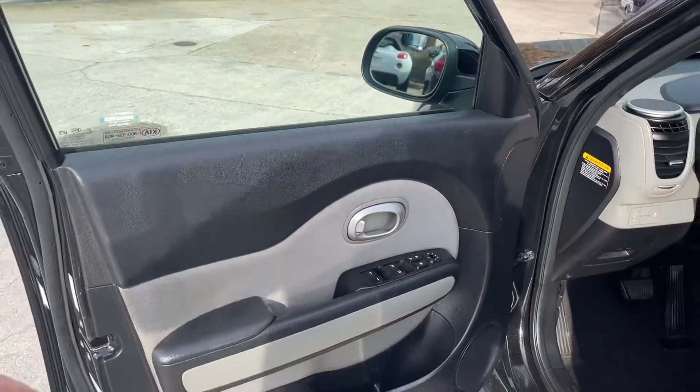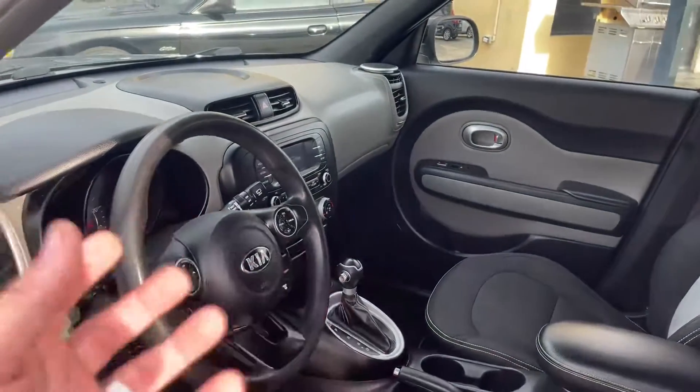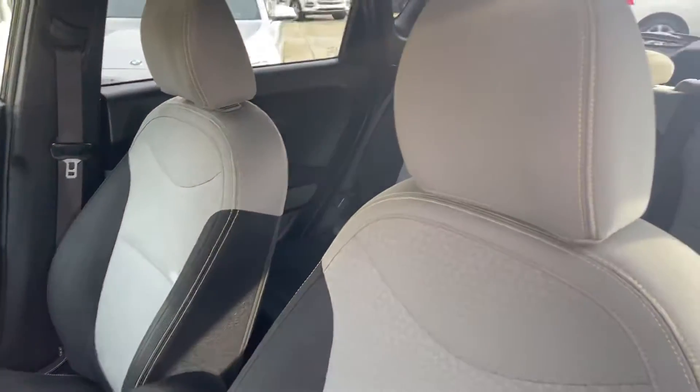Power windows, power door locks, power mirrors, and a fun interior. The Kia Soul just has a fun look about it. It's a crossover vehicle.